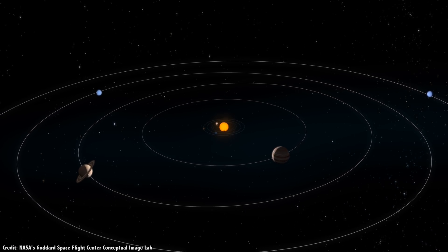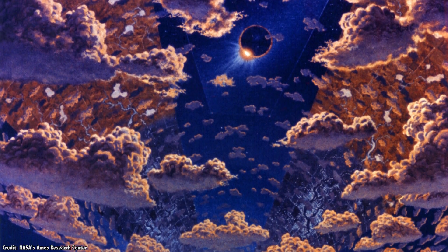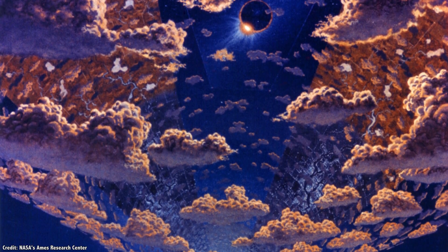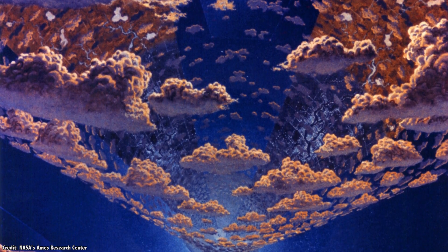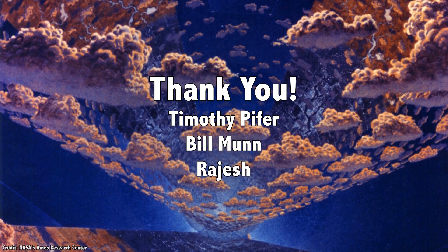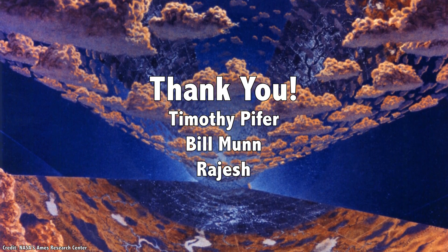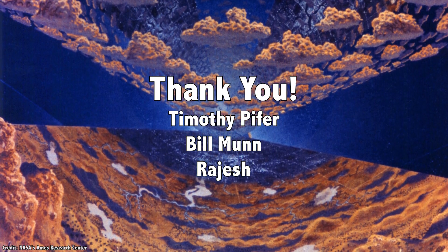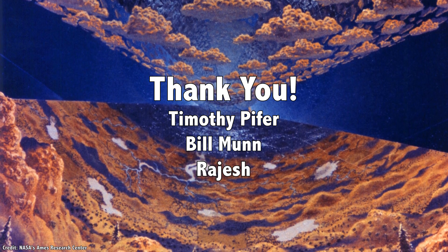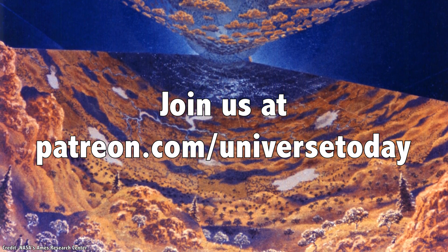These are some of the missions to explore the L4 and L5 regions, but you want to hear about the massive rotating space colonies proposed by Gerard O'Neill in the 1970s. First, I'd like to thank Timothy Pfeiffer, Bill Munn, Rajesh, and the rest of our 801 patrons for their generous support. Educational content should be freely available to anyone in the world, and the patrons make this possible. Join our community at patreon.com/universetoday.